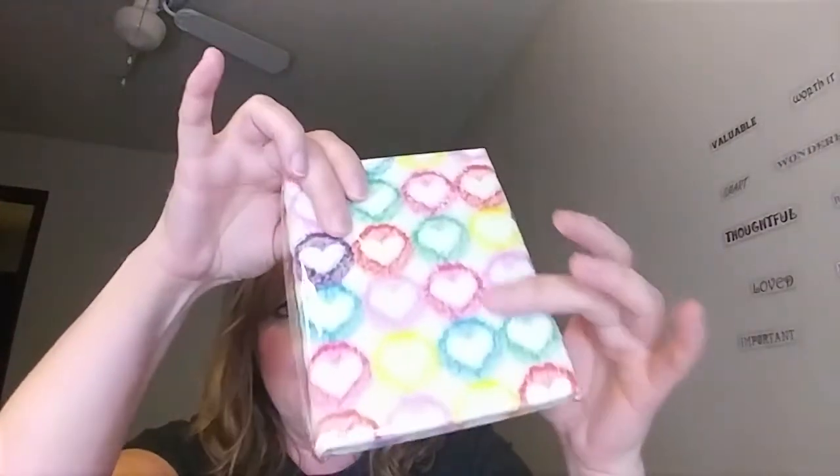I was excited about this — I found these finally, the Fuzzy Furry Journals. There are 80 sheets. I'm really excited to have that, I was hoping to find that.